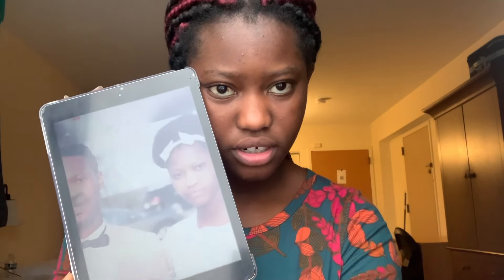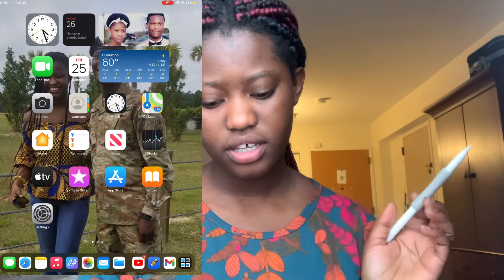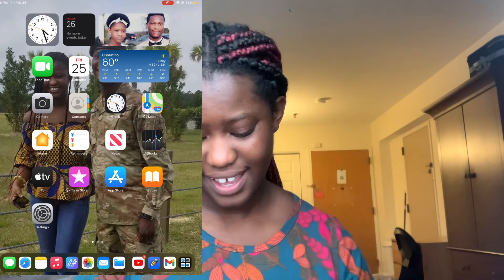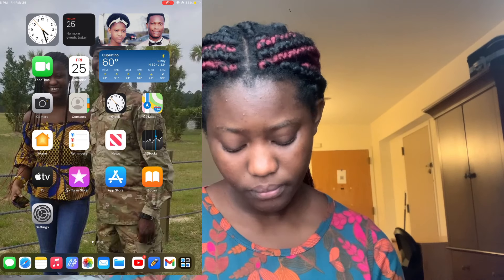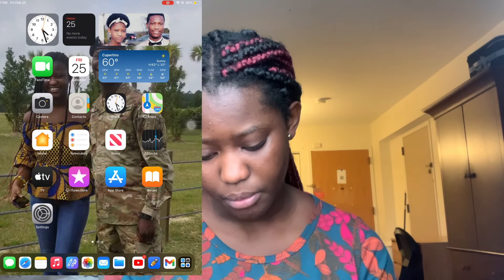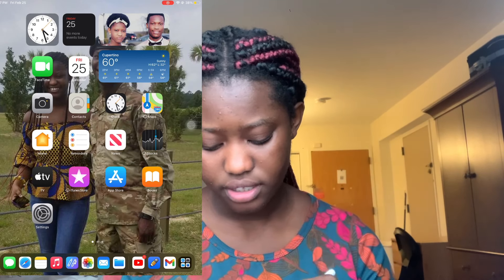This is the lock screen — it's a photo of my brother and I. On the first page of the iPad I have the clock, calendar, photo widget, and weather. I don't have any fancy things on it because I don't have time for that. I don't add a lot of apps to save space, in case I need to download bigger textbooks. I don't really use FaceTime, but I have the camera, contacts, clock, and home.